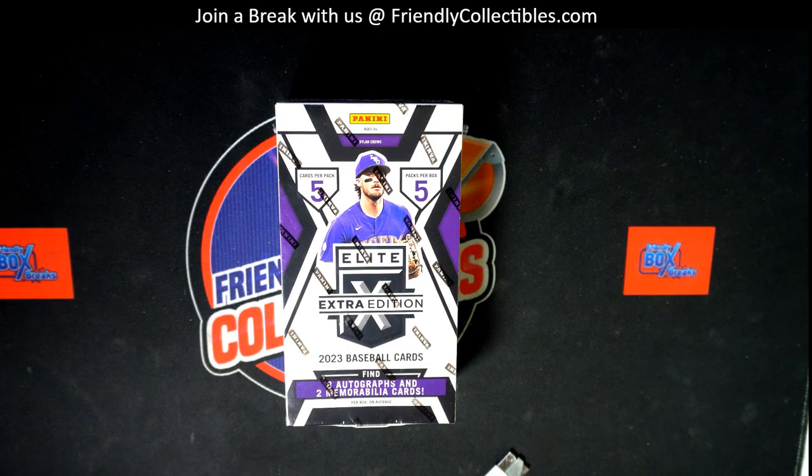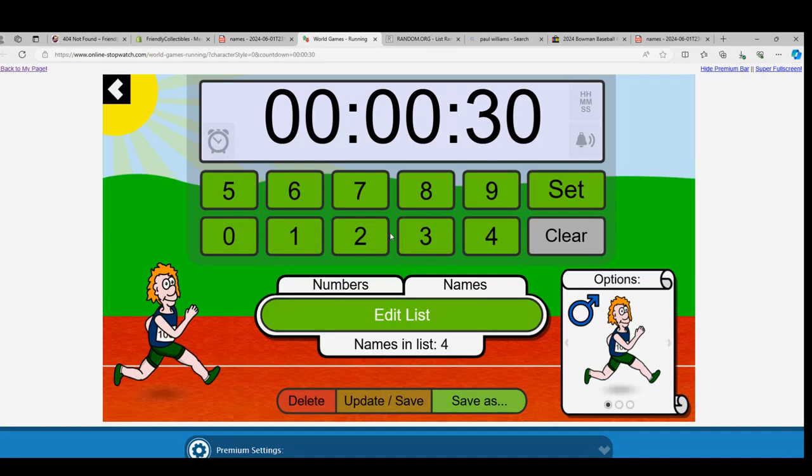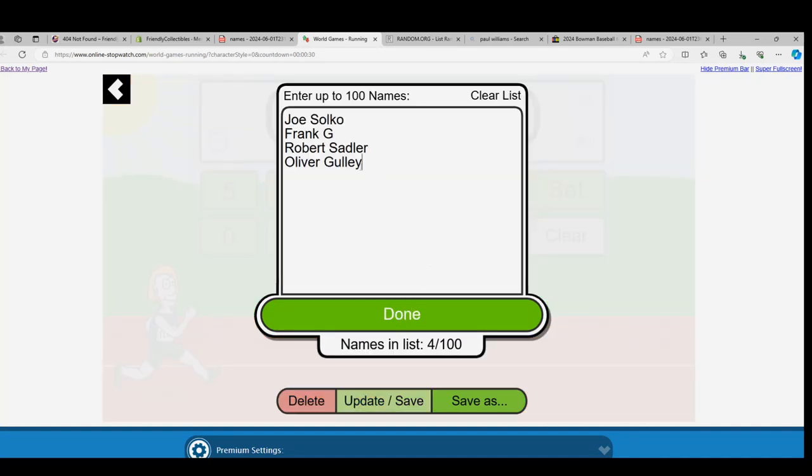Here we go, Elite Extra Edition Baseball. Let's see what happens in the race. That's who we're looking for: Dylan Cruz and Skeens in the break. That's who we want to see. I think those are the two best letters. C is really good, not just for Cruz, but also Couser in this break.